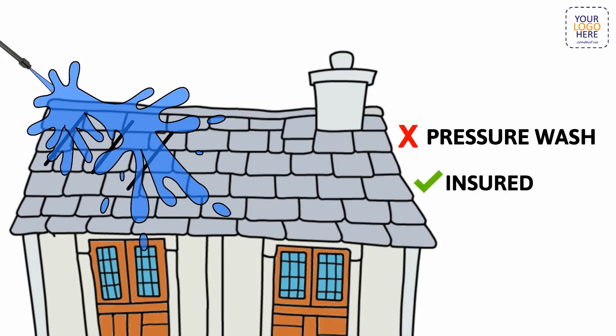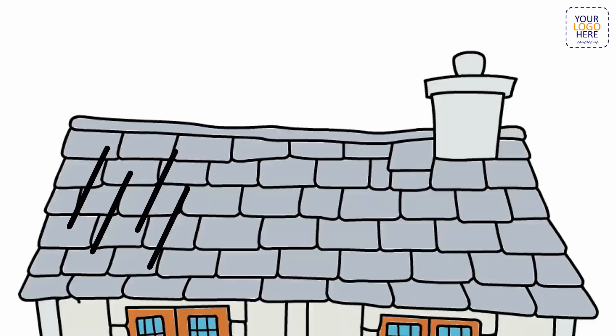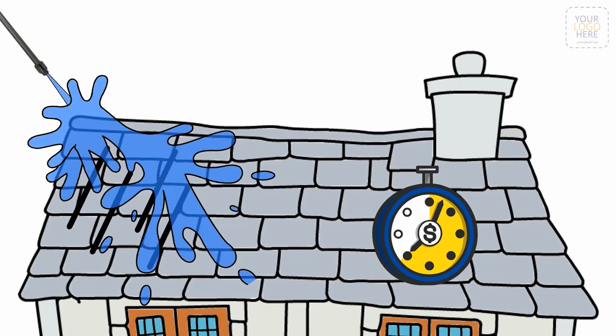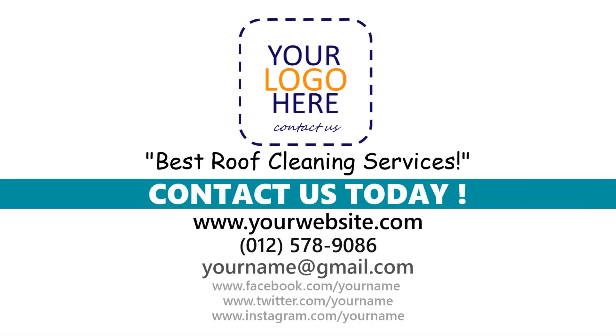After allowing the proper dwell time — which is essential for the treatment to do its job — it will be gently rinsed off with water, leaving your roof looking new. We hope that answered some of your questions about roof cleaning, and we look forward to hearing from you soon.